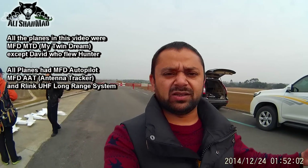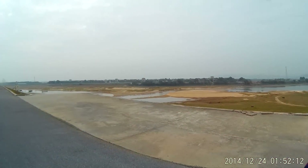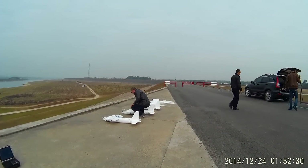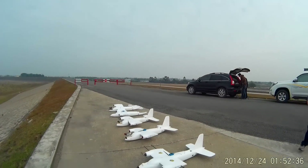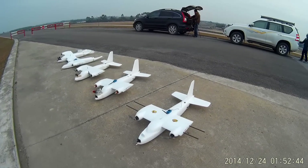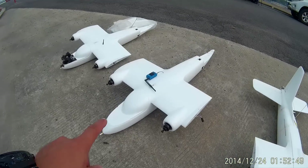Ali Shanmo here on the outskirts of Guangzhou. There is this massive open space here to fly long-range FPV. We are here today with Charles from MFD — My Fly Dream — and more FPV pilots. We have David, the best long-range pilot here. Today we are going to fly all of these MFD My Fly Dream twin long-range FPV planes, and this is my plane.